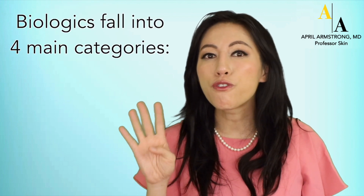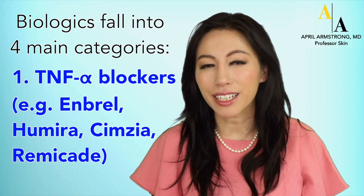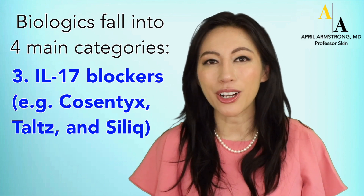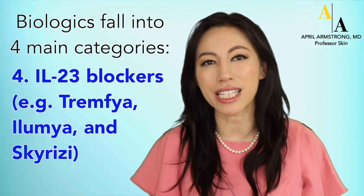Most biologics are injections that can be done at home. Biologics fall into four main categories: TNF-alpha blockers such as Enbrel, Humira, Cimzia, or Remicade; IL-12/23 blockers such as Stelara; IL-17 blockers such as Cosentyx, Taltz, and Siliq; and IL-23 blockers such as Tremfya, Ilumya, and Skyrizi.